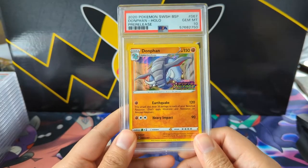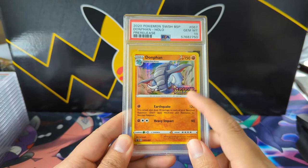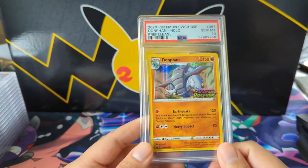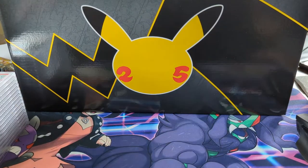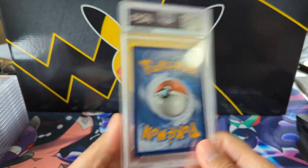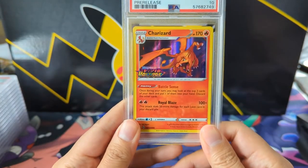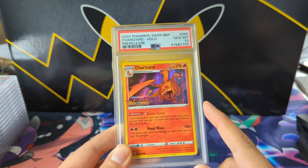Here we have a pre-release Donphan. We opened a long time ago on the channel a handful of the Vivid Voltage booster box cases. We did get one Donphan with a PSA 10, but we did good with these boxes because we got a Charizard PSA 10.